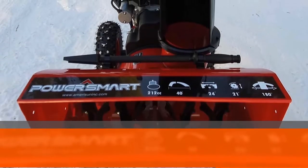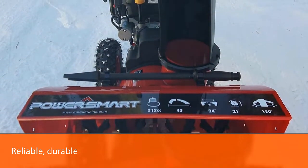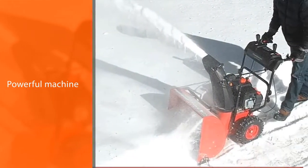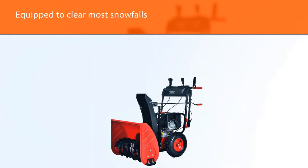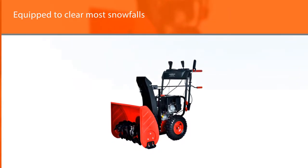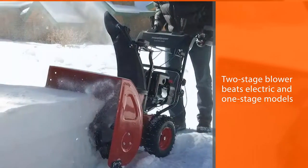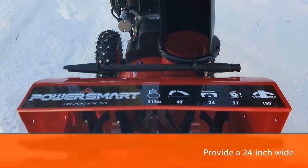So much for snow days. With over 1,200 rave reviews and recommendations, this snowblower is a reliable, durable, and powerful machine equipped to clear most snowfalls. The gas-powered two-stage blower beats electric and one-stage models when it comes to forcing, and the steel auger slices through even heavy or icy snow buildup to provide a 24-inch wide, 20-inch deep clearing capacity. The PowerSmart has an energetic 212 cubic centimeters engine and 13-inch height tires to dig deep into terrain.